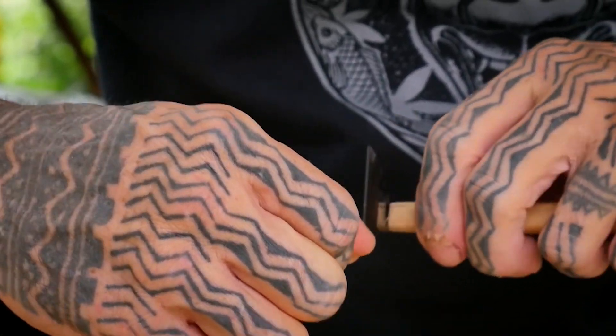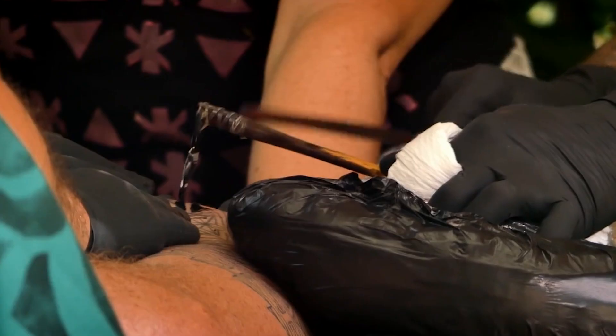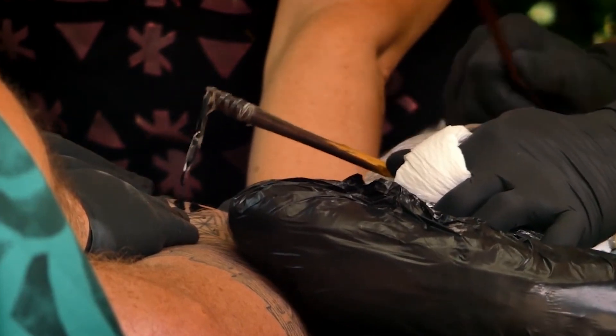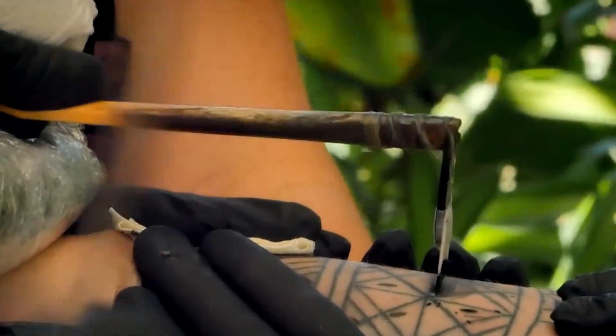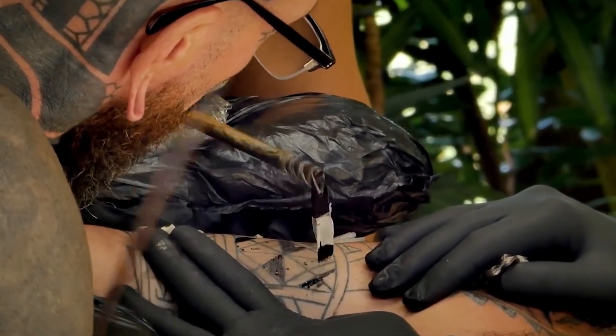The uhi, a chisel-like tool made from bone or shell, is dipped in ink and tapped into the skin using a mallet. Each tap embeds the ink and forms intricate patterns that convey the wearer's genealogy, social status, and life experiences.